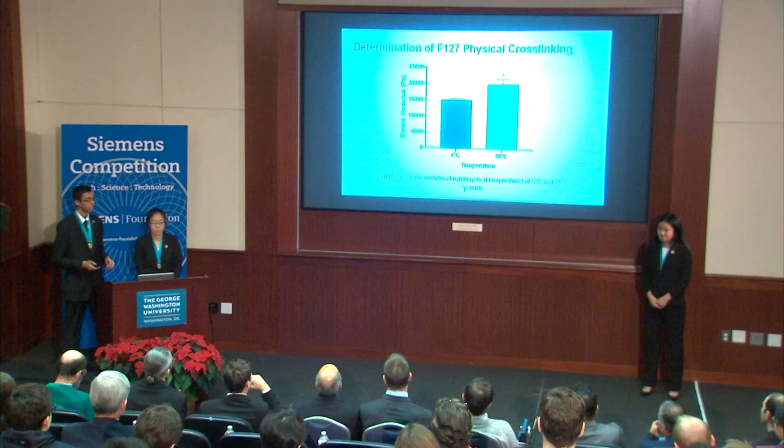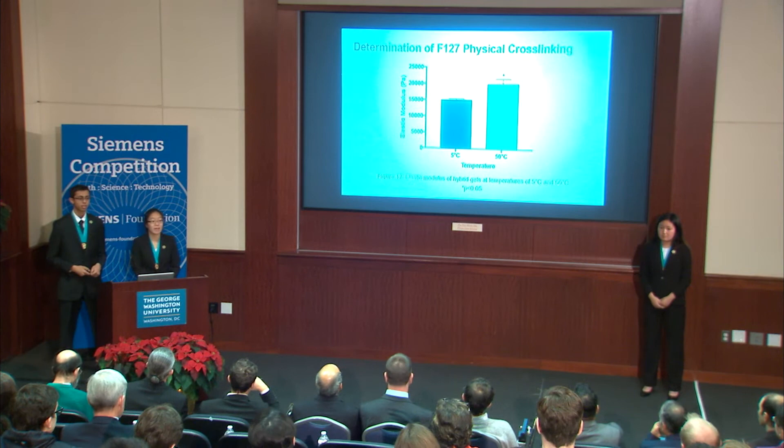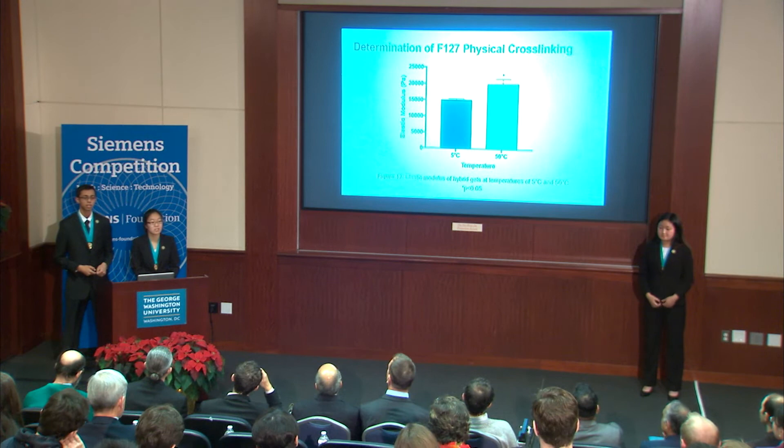Previous literature has established that at 50°C, F127 forms physical crosslinks due to the entanglement of the hydrophobic PPO blocks; however, at 5°C, this is absent. In Figure 12, we see that our hybrid gels have a higher elastic modulus at 50°C than at 5°C. We attribute this increase to the formation of F127 physical crosslinks that strengthen the gel.